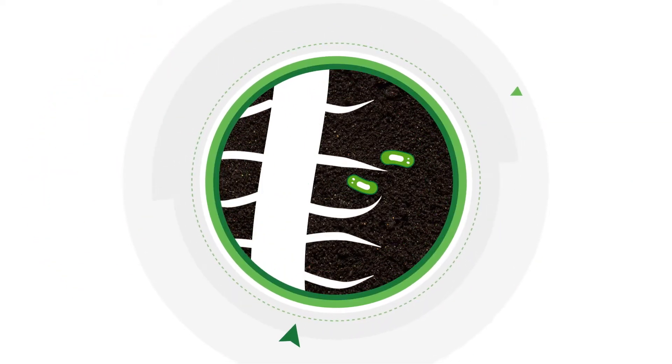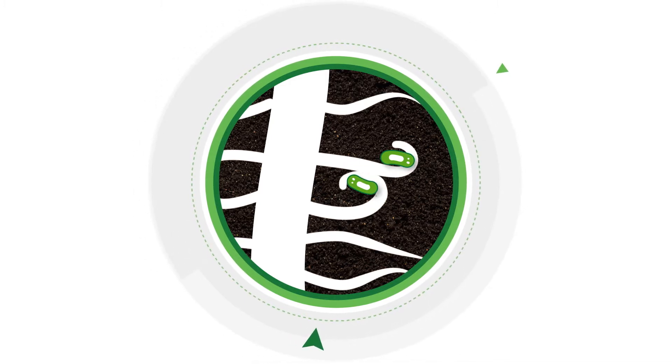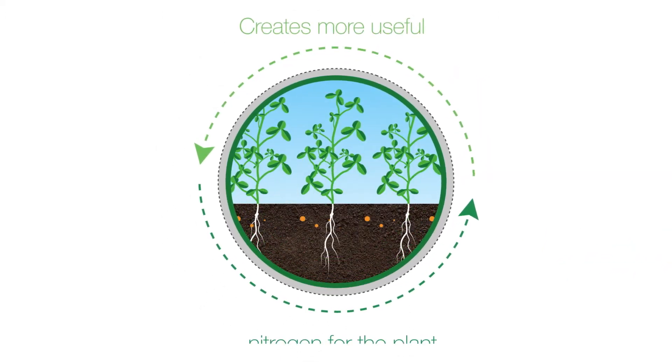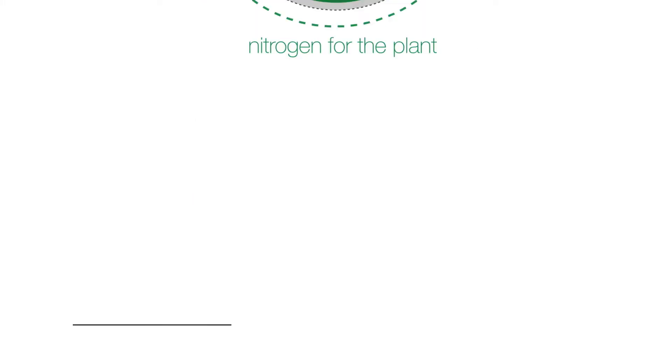Rhizobia are biological organisms that have a natural symbiotic relationship with the host plant. They produce nodules in the legumes that become nitrogen-fixing factories, turning simply the nitrogen gas in the air into a more readily useful form of nitrogen for the plant.